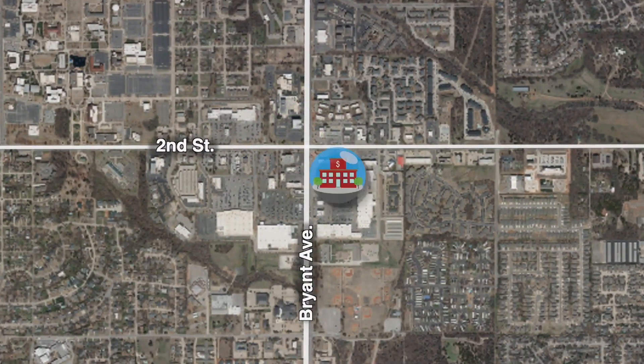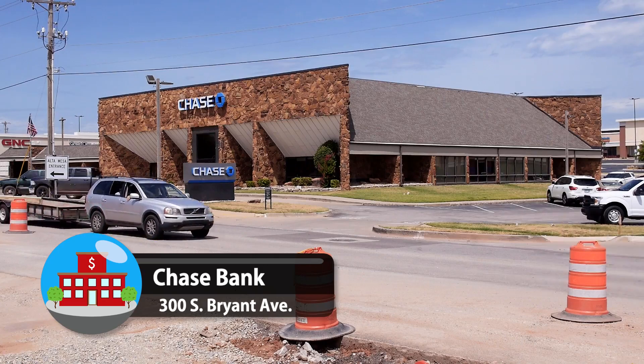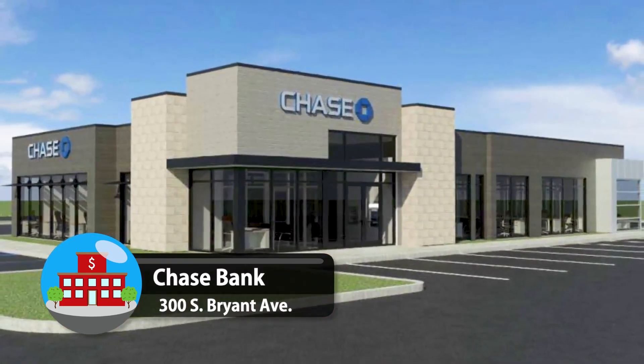Nearby, in the Bryant Square shopping complex, the Chase Bank is soon scheduled for demolition. A new, more modern bank will be constructed in its place.